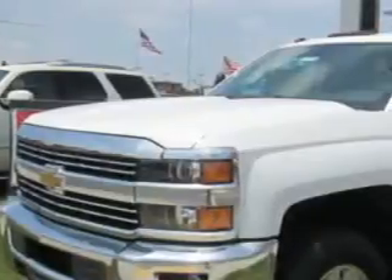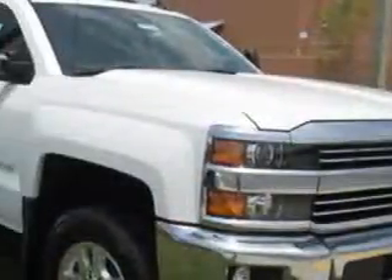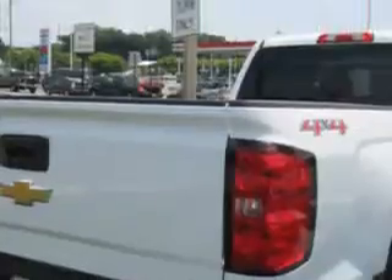Hoffman Automotive knows you want more in a car. You expect the best from your vehicle. You will love this Summit White 2015 Chevrolet Silverado 2500 HD Crew Cab 4x4.